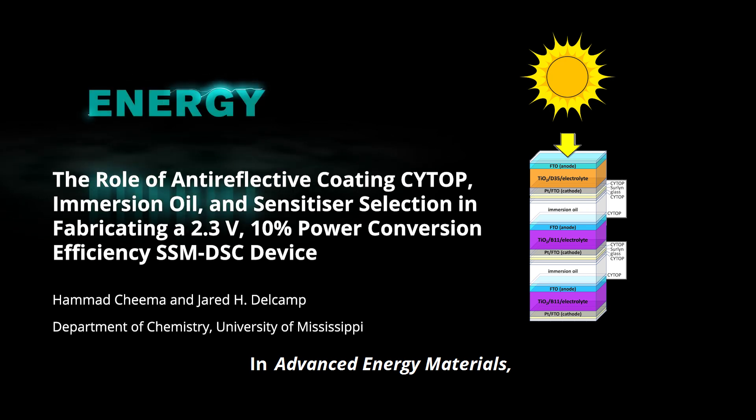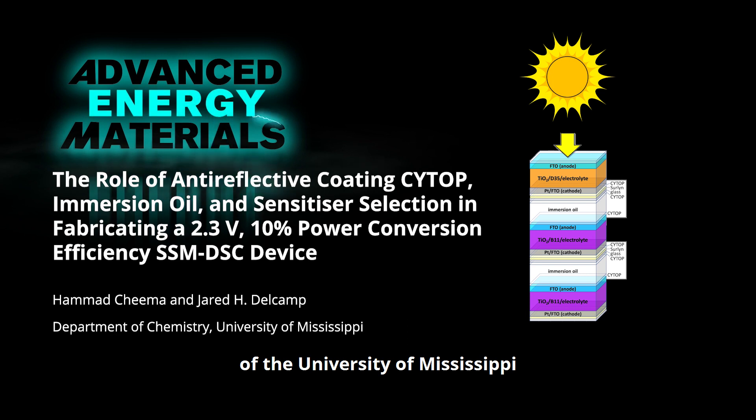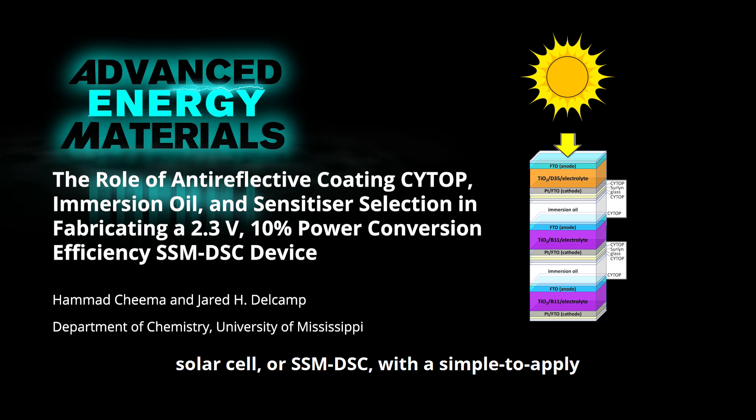In Advanced Energy Materials, Dr. Hamad Chima and Professor Jared Delkamp of the University of Mississippi report a sequential series multi-junction dye-sensitized solar cell, or SSM DSC, with a simple-to-apply anti-reflective coating that minimizes light loss.